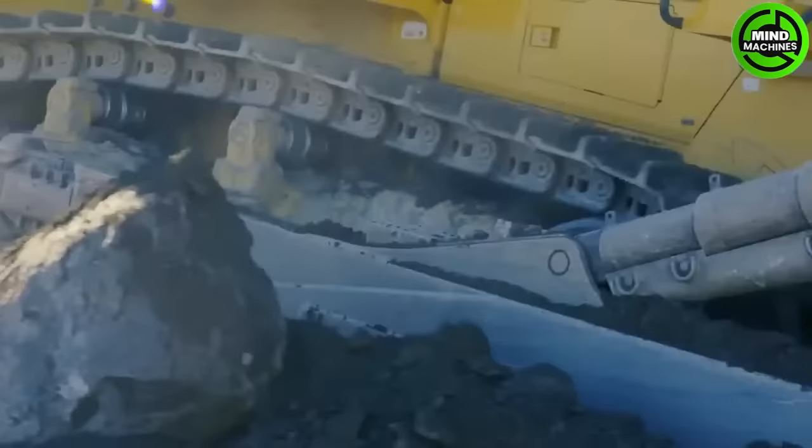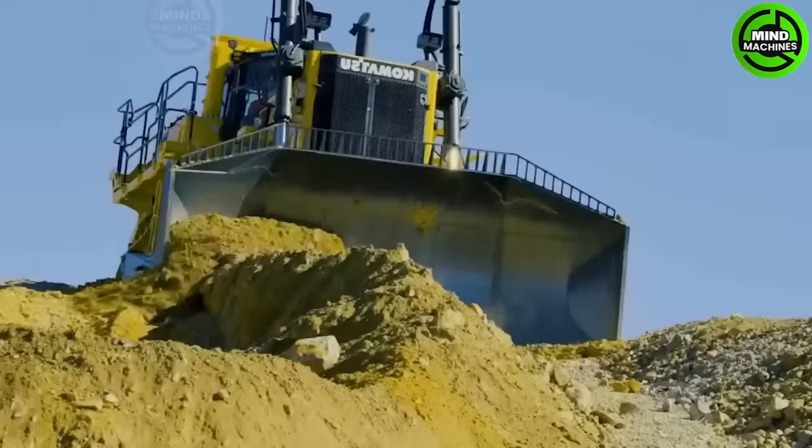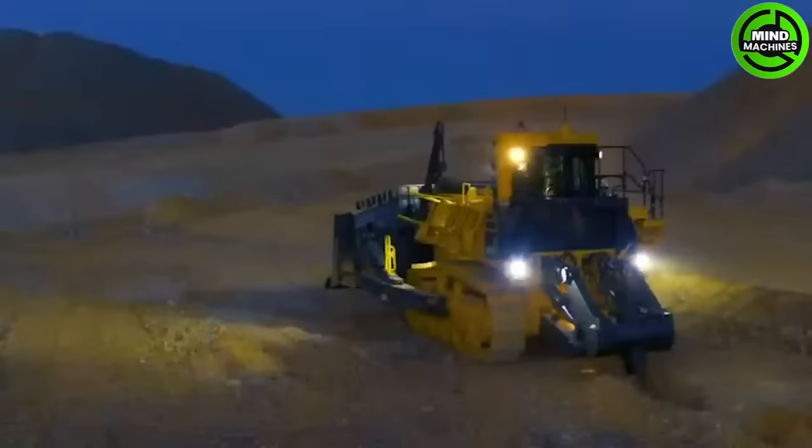The D375A6 Bulldozer is a robust and high-performing heavy equipment used for earth-moving tasks. It is suitable for construction, mining, and land development projects, providing efficient material handling and shaping capabilities.